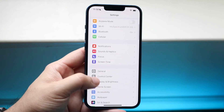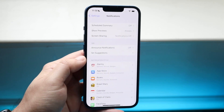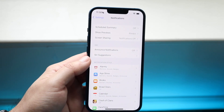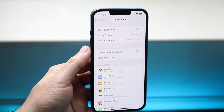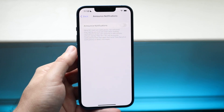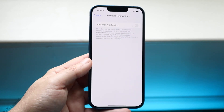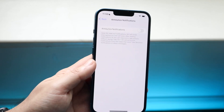Then you want to scroll down until you see Notifications — it's right here. Click on it, and as long as your AirPods are connected to your iPhone, you will see an option that says "Announce Notifications." Click on that and it's going to ask if you want your notifications to be announced.